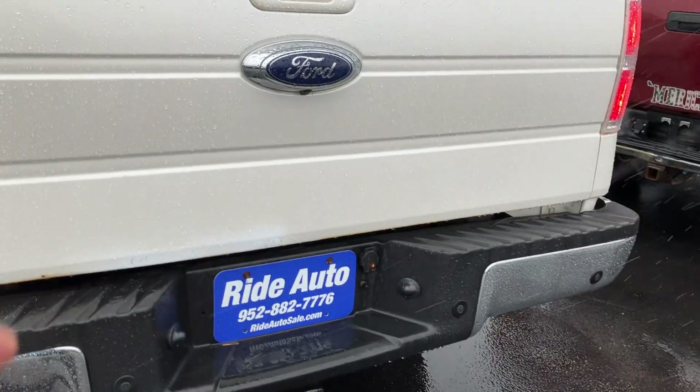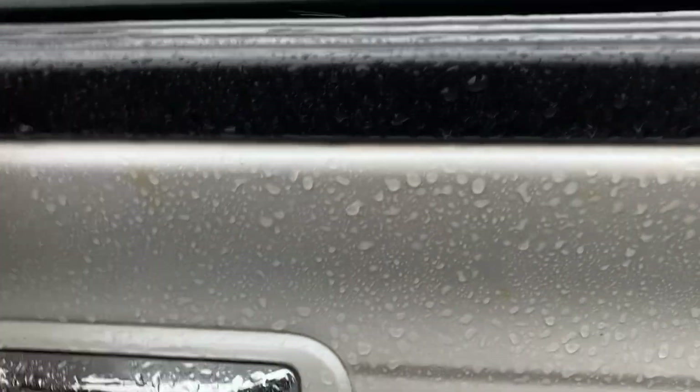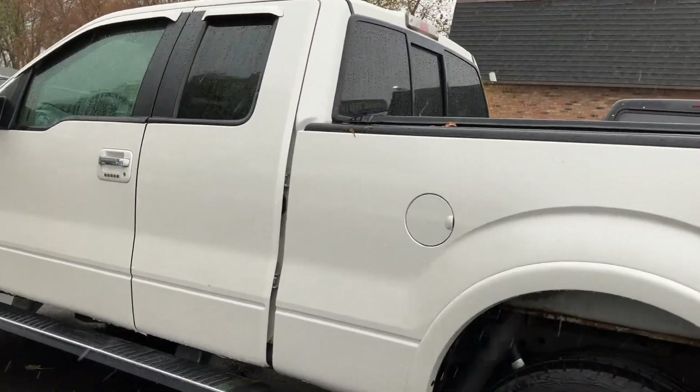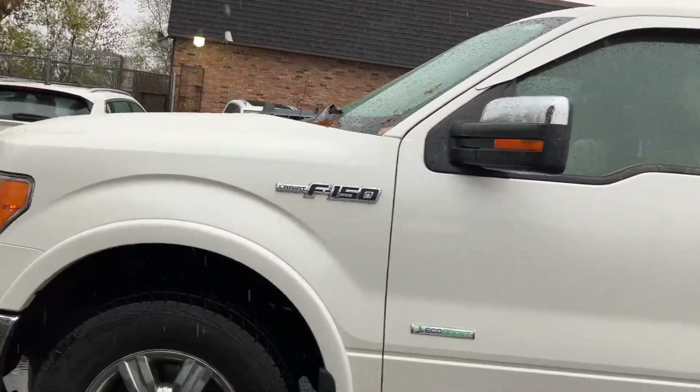This one's fitted with the trailer tow package, backup camera, backup sensors. It's got the tunnel cover, a lockable tailgate, spray liner, and it's pearl white in color. It's in really nice shape. Factory flares, chrome wheels, running boards, turn signals built into the mirrors.